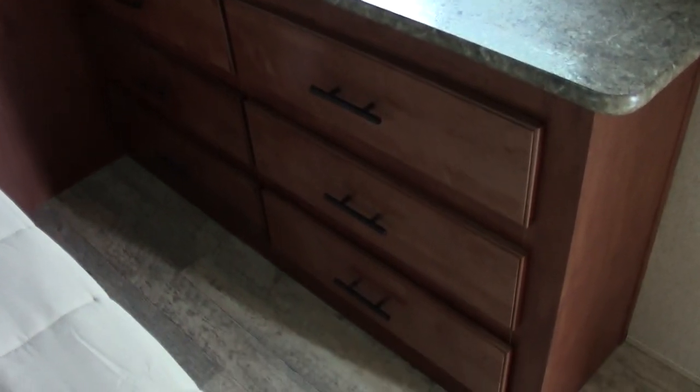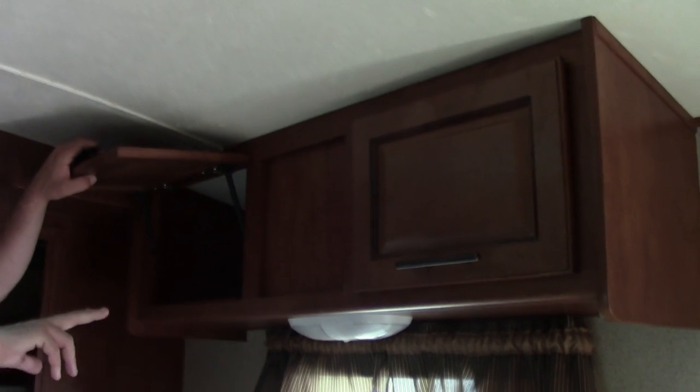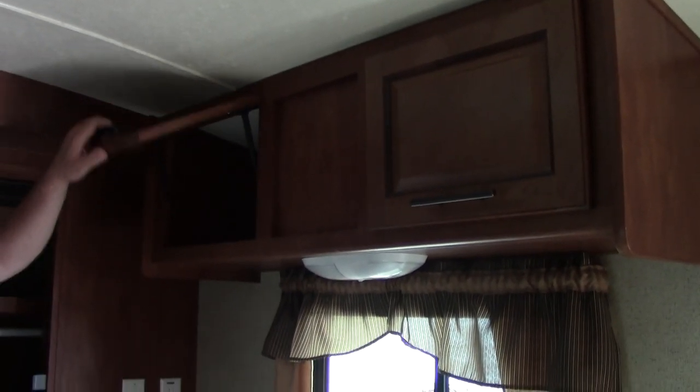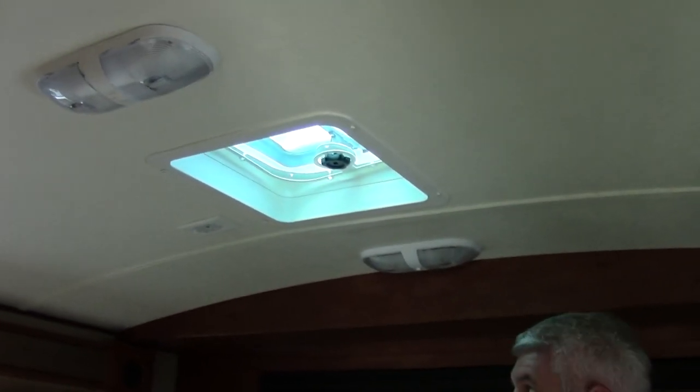Across from the closet is your chest of drawers with six different drawers that pull out — plenty of room for your clothes. The bedroom didn't come with a TV but you could certainly mount one right here. You also have two additional storage areas for clothes. One thing to point out: in the bedroom you have a place for a second AC — already braced and wired for it. We can get you with our service department to get that installed if you'd like.